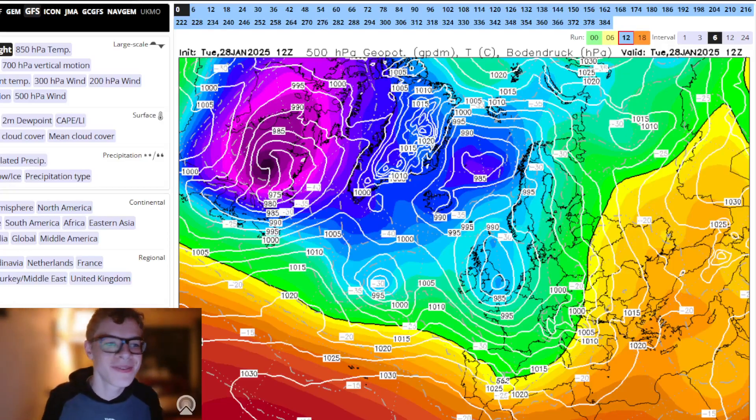Hello everyone and welcome back to Sendix Weather channel. Today we're going to take a look at the latest models from the GFS, GEM, the ECM, the ICON, the AI ECM model, and the UK masterpiece to see the trends for the next couple of weeks, which will take us to the middle of February.